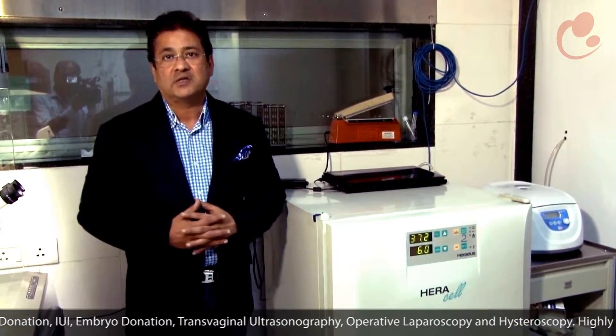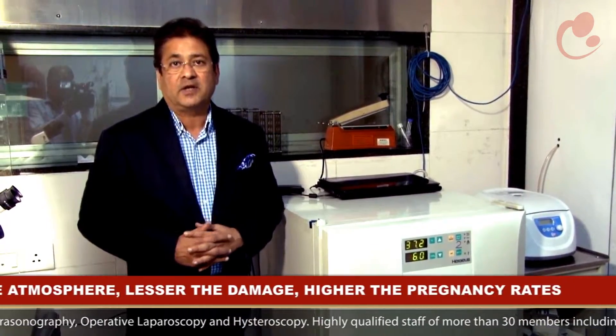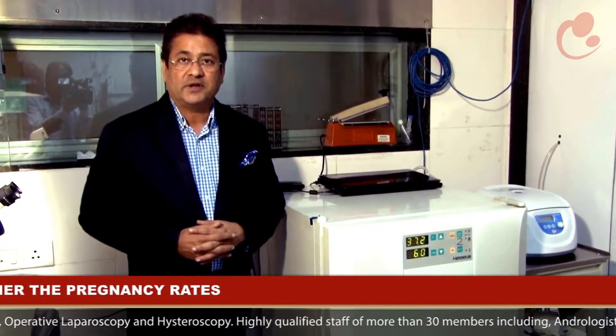The faster a clinic and its staff is in performing these tasks, the better are the results — because the less exposure of the eggs and embryos to the atmosphere, the less is the damage to the oocytes and the embryos, and the higher the pregnancy rates.